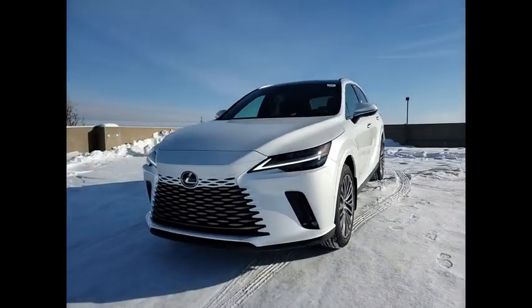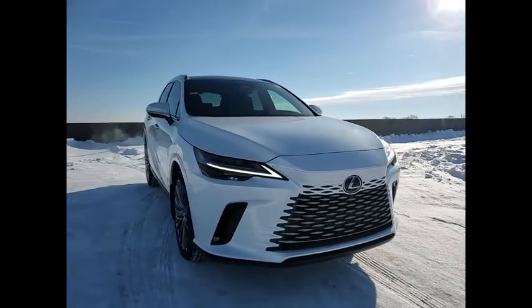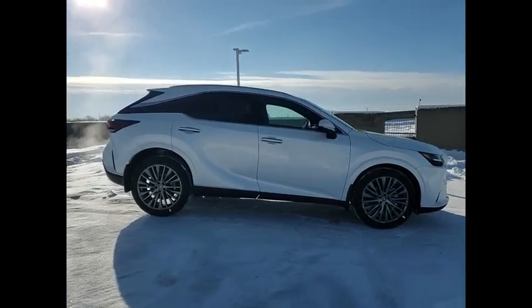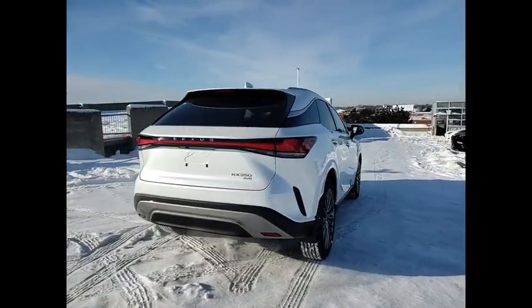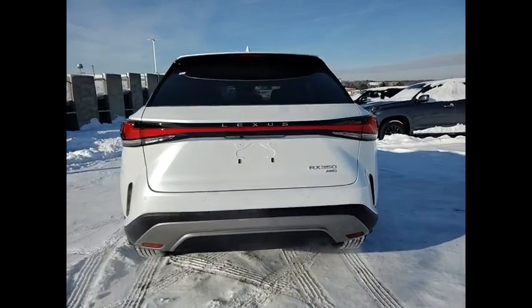Stop by and take a look at the 2024 RX350. The RX350 offers a driver-inspired design and intuitive technology that puts you in total control of your interior. Paired with the spacious cargo area, the RX350 continues to offer the best combination of powerful performance and interior luxury in its class.